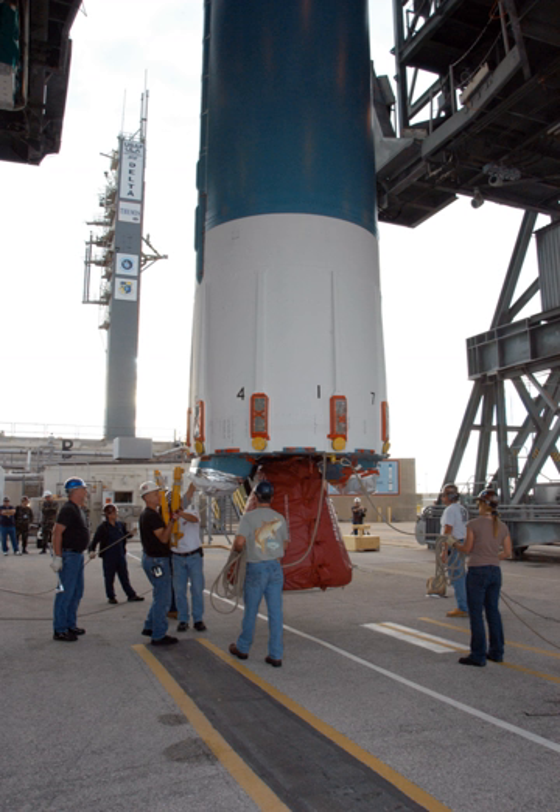It provides 1.05 MN of thrust, burning RP-1 and LOX in a gas generator cycle. The engine is a modified version of its predecessor, the RS-27. Its thrust nozzle has been extended to increase its area ratio from 8-to-1 to 12-to-1, which provides greater efficiency at altitude.